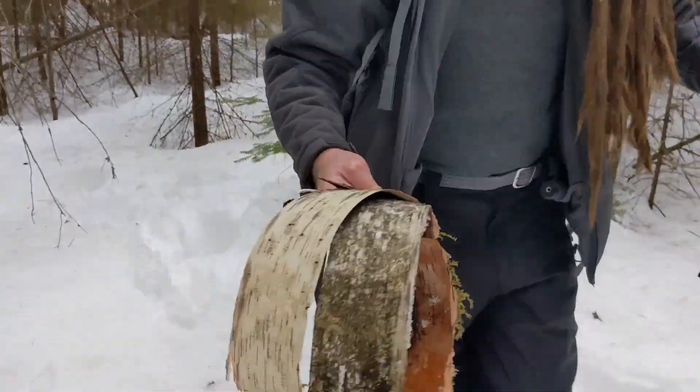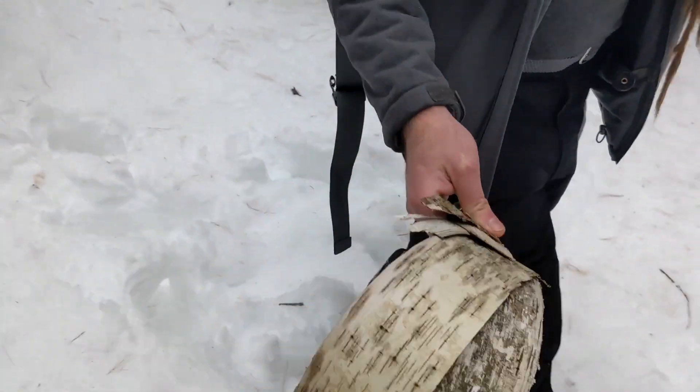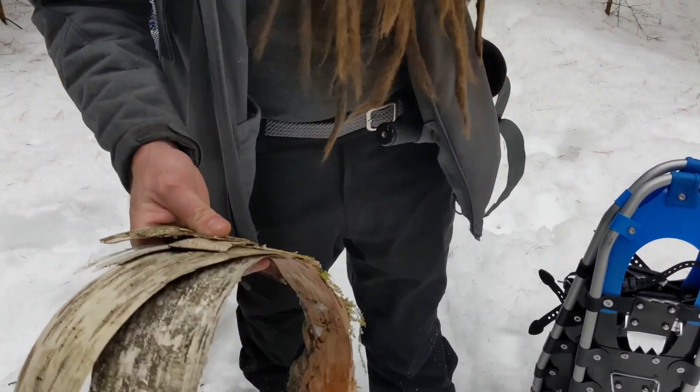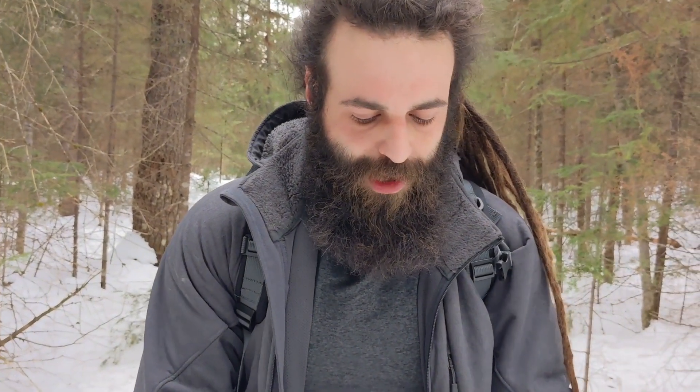That should be enough. As you know from our last video, it's important to have enough birch bark to start a fire, but this should be good.